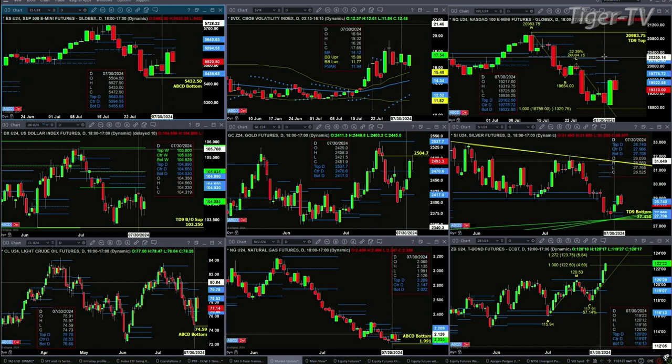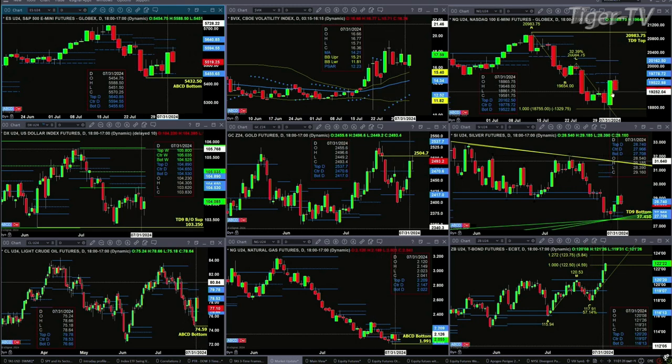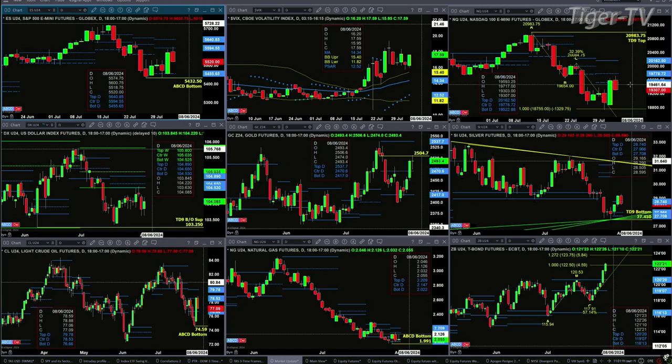We've got a Gartley buy pattern that's been established inside the NQ. The NQ had a bullish-structured profile. Price was below it for more than two sessions, so we know that a counter-trend move would end somewhere between the zone of 19,522 and 19,778. And so far, that's what it's done.